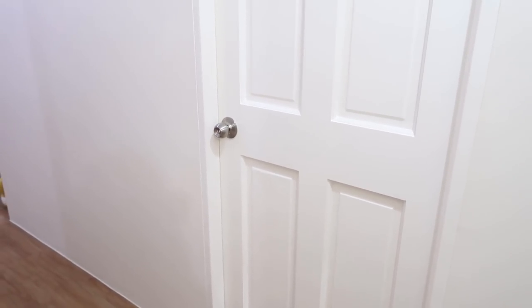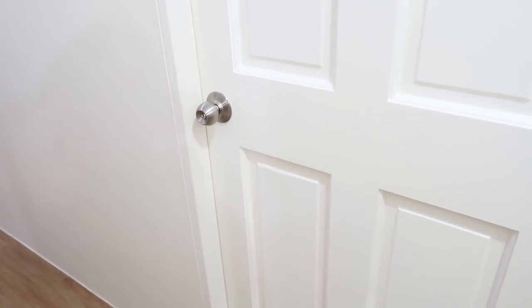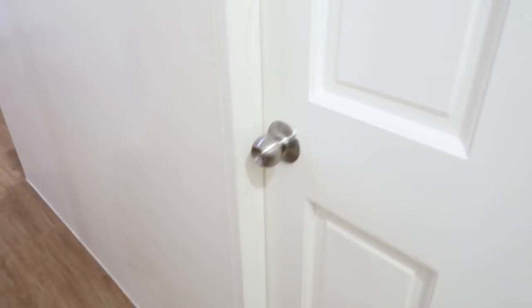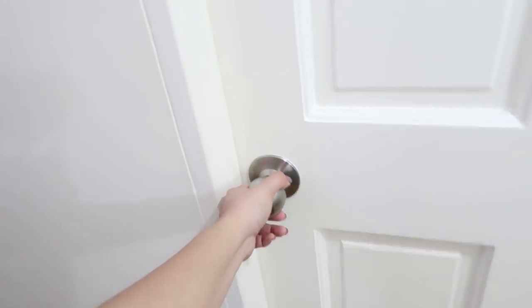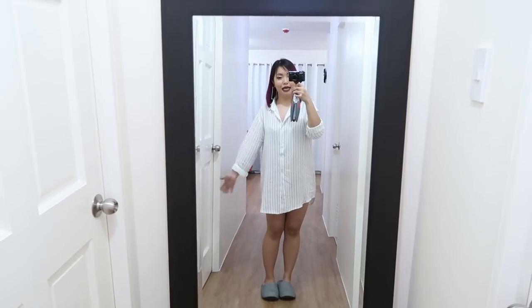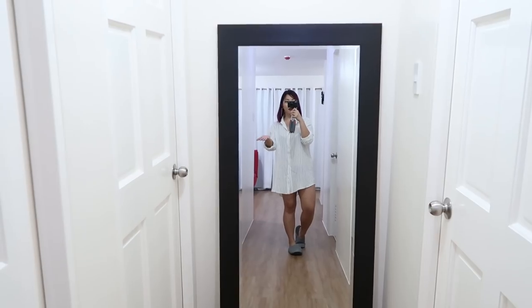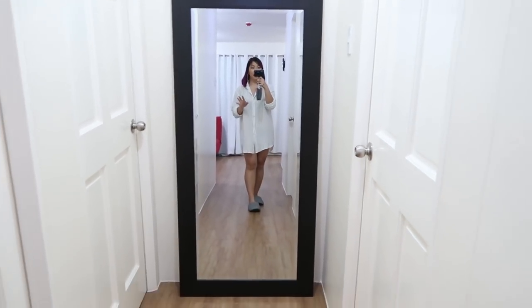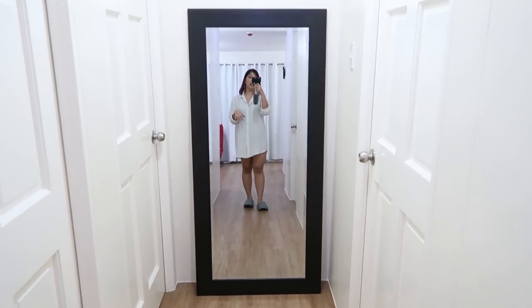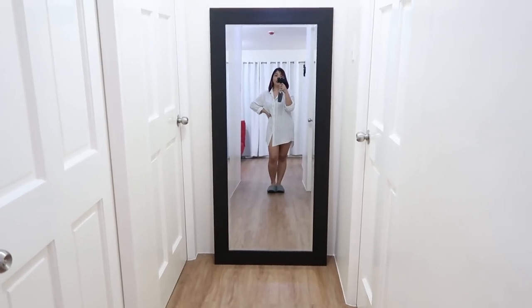Right beside the makeup room is another room which I am so thankful for, because it's my junk room — like a Monica storage room. If you're a watcher of Friends, you would know what that is. I don't really wanna open this door. This mirror is from SM Aura — I really love it. This is where I take all of my OOTD shots. It shows you what you really are and I really love this mirror.